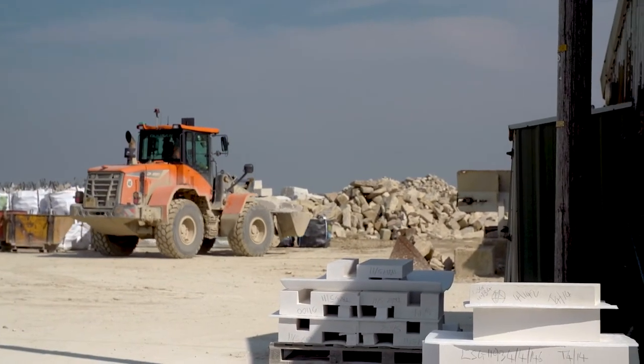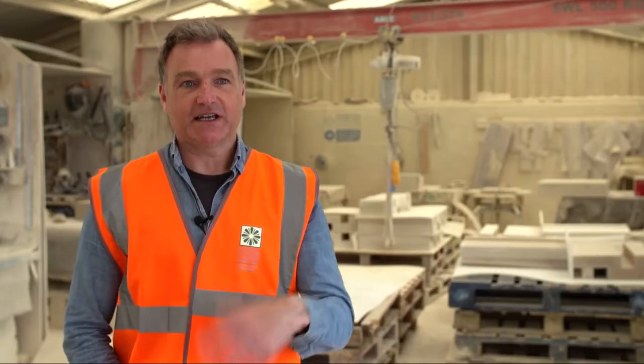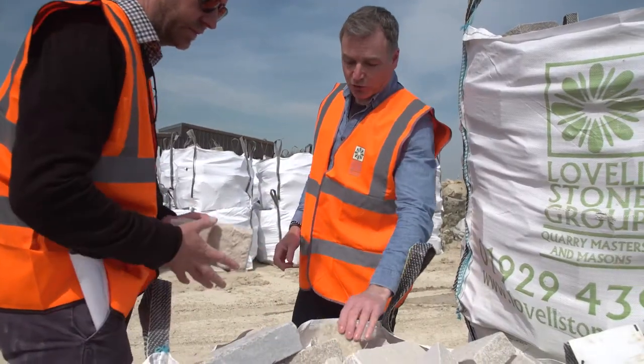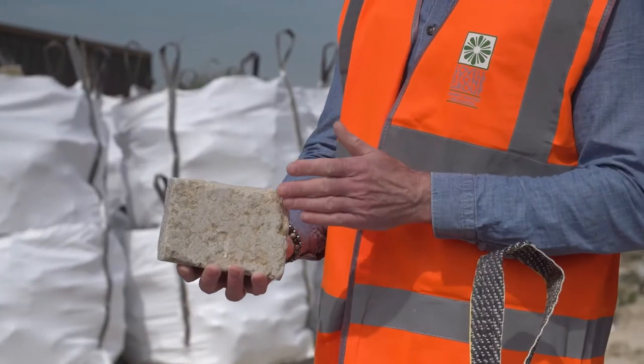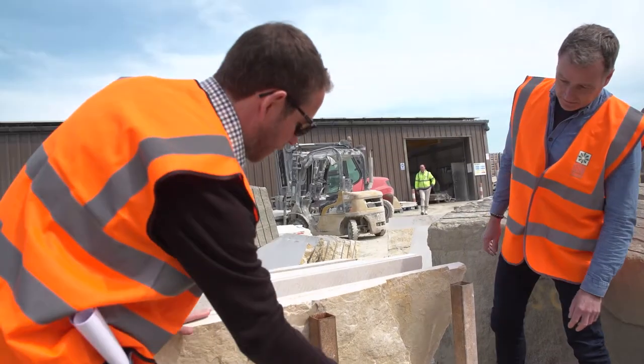This is Lovell's Quarry, and as you can hear, it's a work in progress. What is important for me about visiting a site like this is to get hands-on with the stone that we're using in all of its different guises. You see it in different lights, different finishes, and different personalities are revealed.